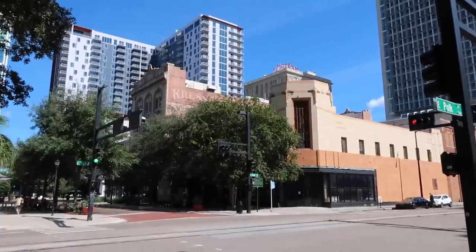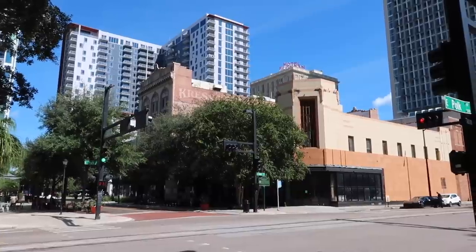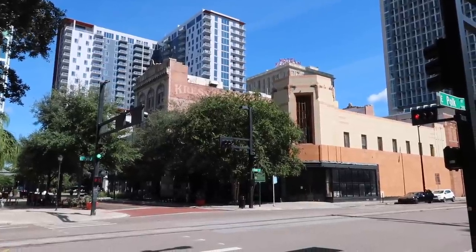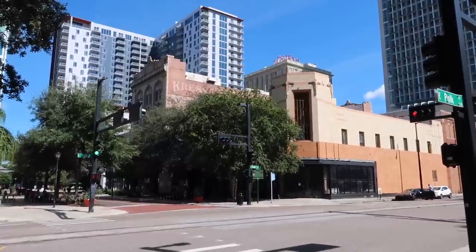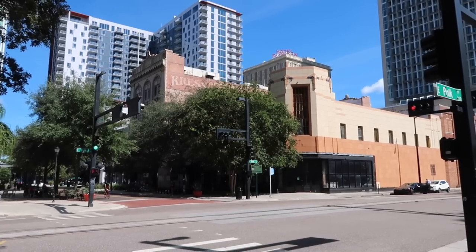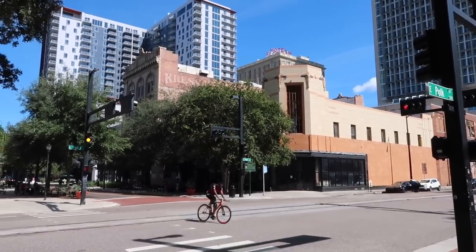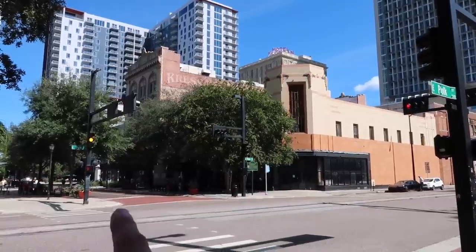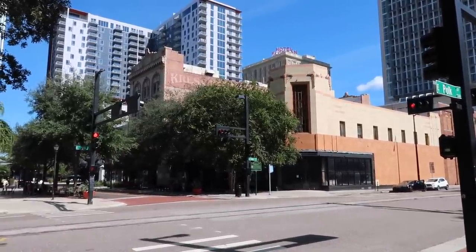We begin right here at Tampa's former Five and Dime District. All that is left of that old department store district is right here, between Polk and Cass Street on North Franklin Avenue — the former Woolworths Building, Crest Building, and to the left, the JJ Newberry building as well — the old department stores.